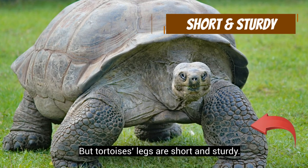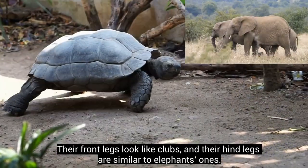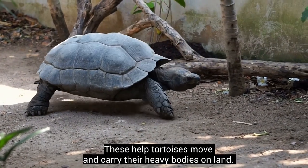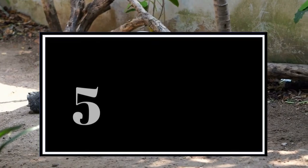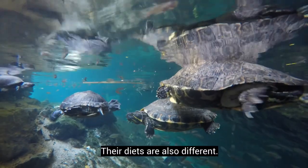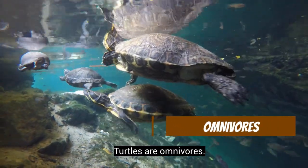Tortoises' legs are short and sturdy. Their front legs look like clubs and their hind legs are similar to an elephant's. These help tortoises move and carry their heavy bodies on land.